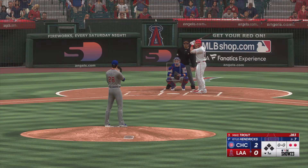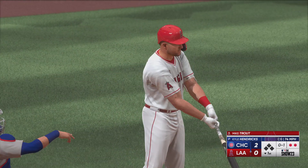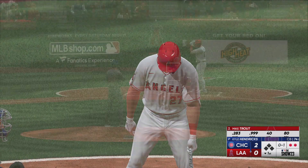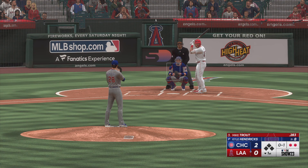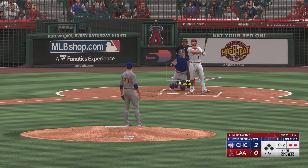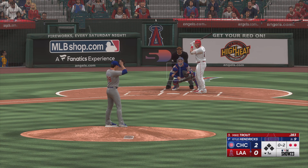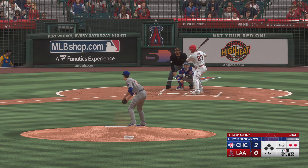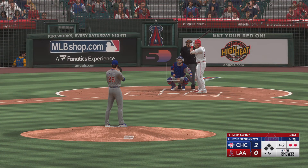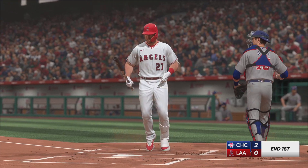Two outs. Bases empty. Here's a big power threat — Mike Trout. And that's in there for strike one. The righty deals. Tapped at the plate, but it's a foul ball. And the 0-2. That one drifts inside. And a swing and a miss. And that's that.